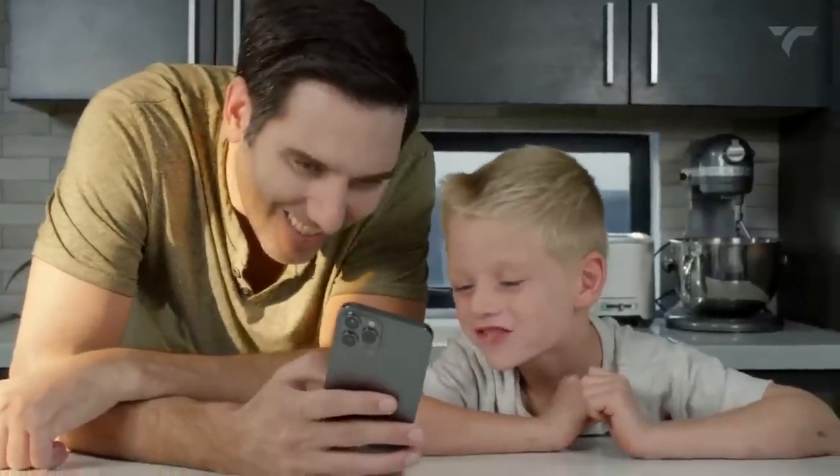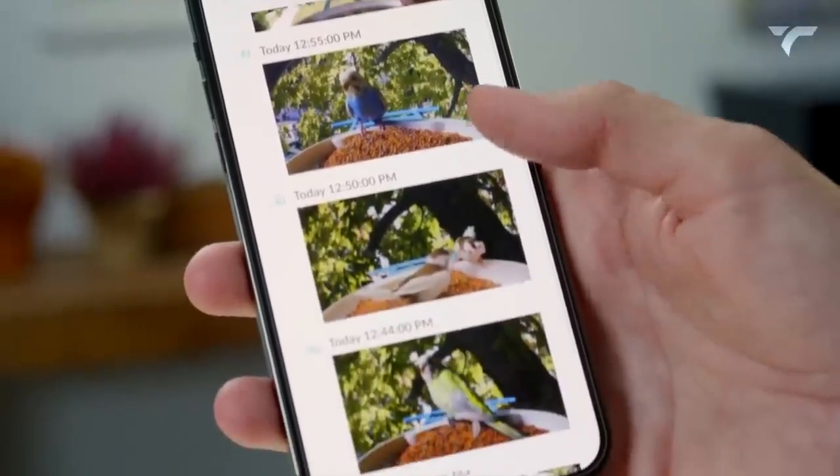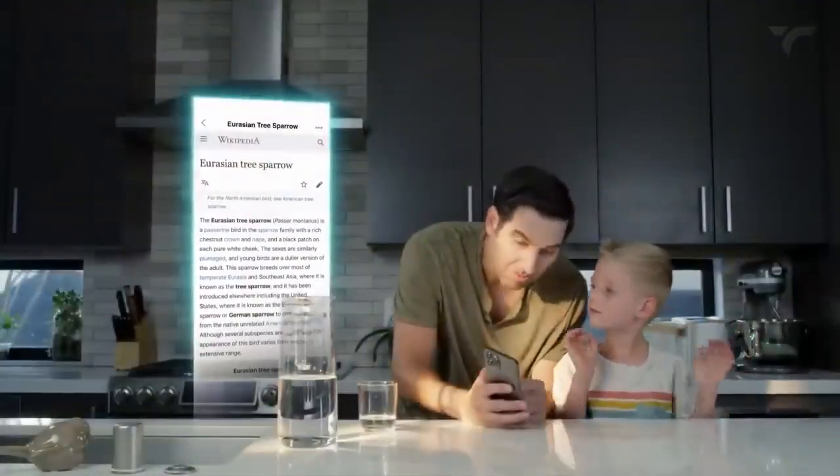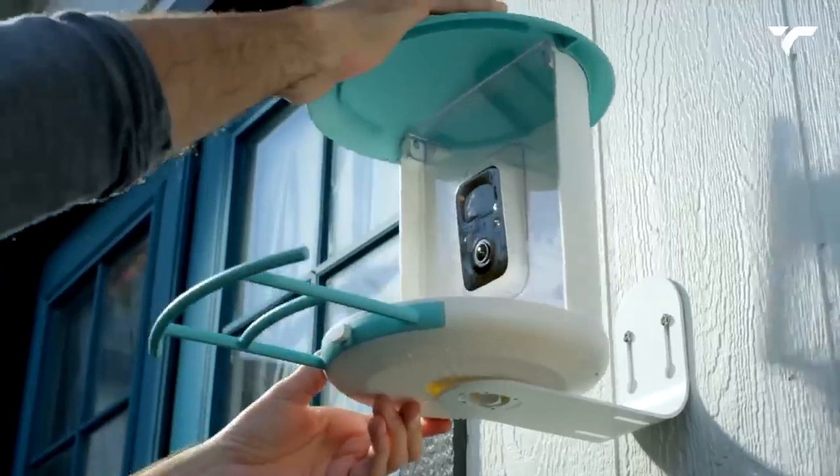You can watch live streams from the feeder while the bird is still present, allowing you to observe birds in real time and capture their behaviors and movements. Additionally, the app offers an extensive bird species recognition feature that can recognize and provide information about more than 6,000 bird species. It will cost you $249.